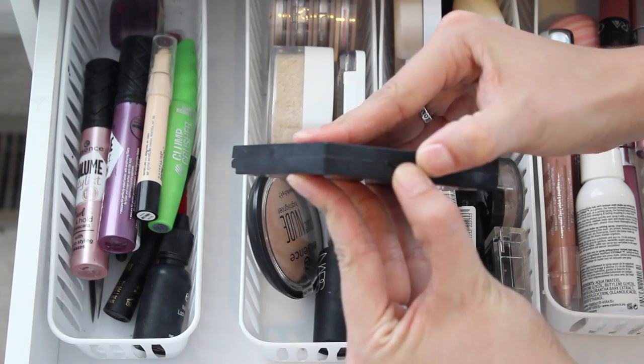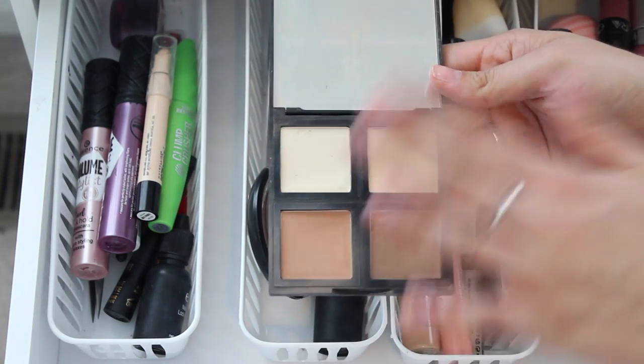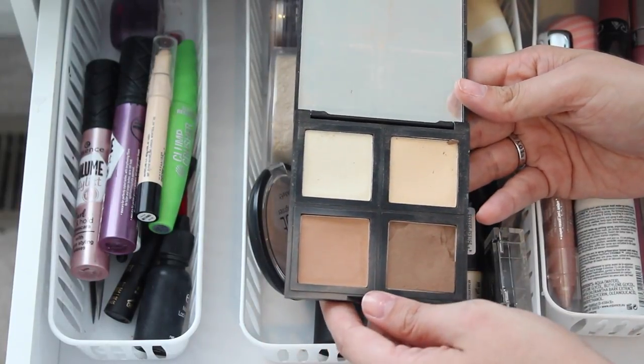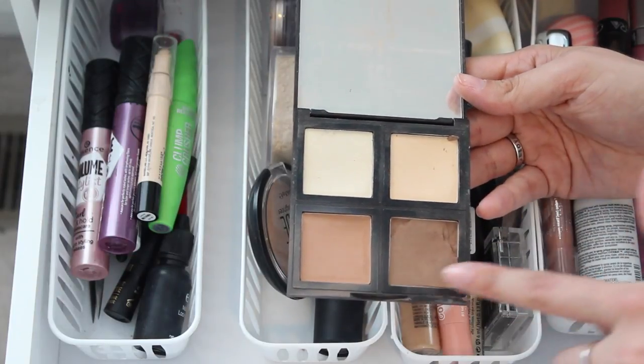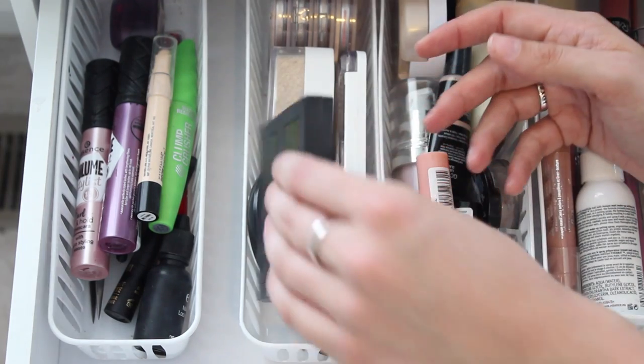This is my ELF contour palette — something I kind of rediscovered. I love this contour palette, you guys, it is the best. It comes with a nice mirror, a satin highlight, a yellow setting powder, a bronzer, and a contour. It is just beautiful. I absolutely love it, and they do have one for darker skin tones.